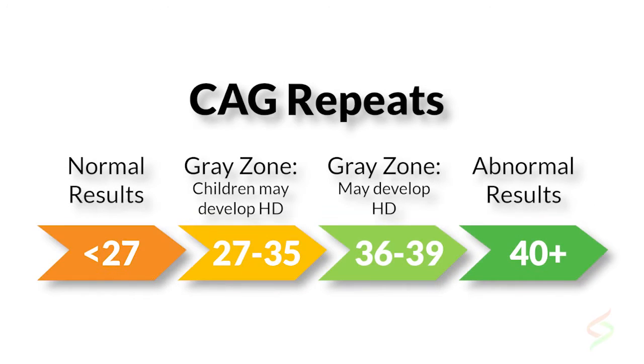Many people credit the Human Genome Project as coming directly out of this work to sequence the Huntington's disease gene. The Huntington's disease gene is on chromosome four, and the repeat is a CAG repeat. We consider roughly 40 repeats as the cutoff to be definitively positive.